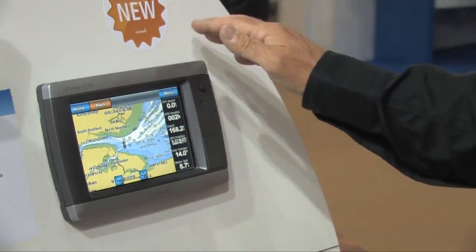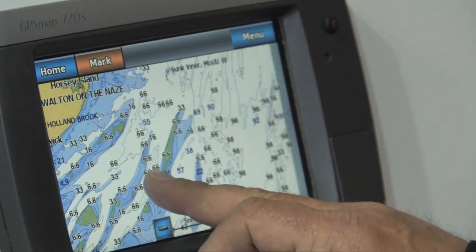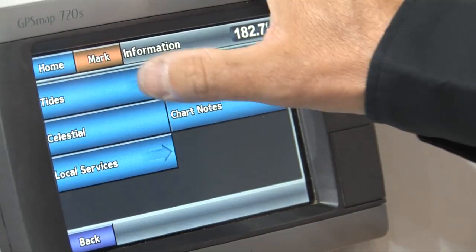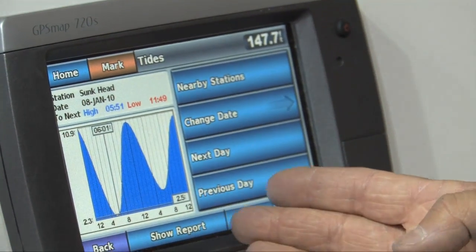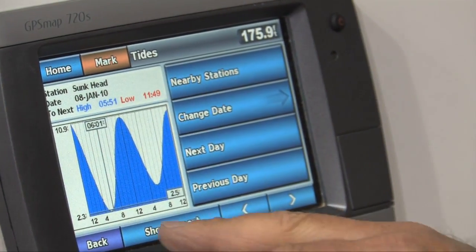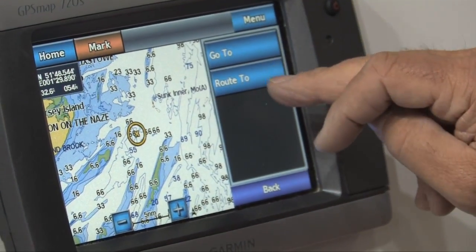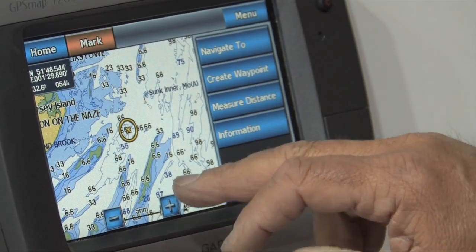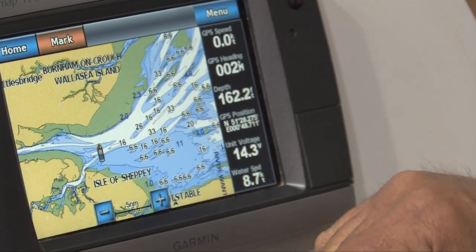So we simply select the chart, navigation chart, and there we are with a navigation chart. You can use this for all of the things on the other units — for example, touch the screen here. We can check tidal information if we want to; the nearest tide will be here. If we're happy with the tides, we can then navigate there and the unit will take us there. We can work our routes out, pan around, and take us back to the beginning.